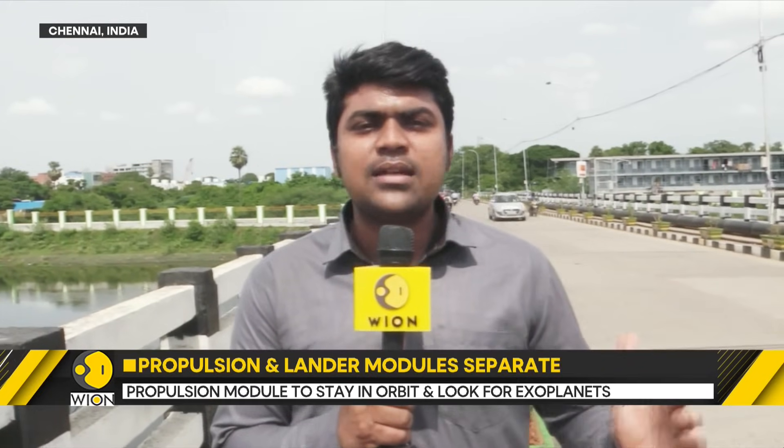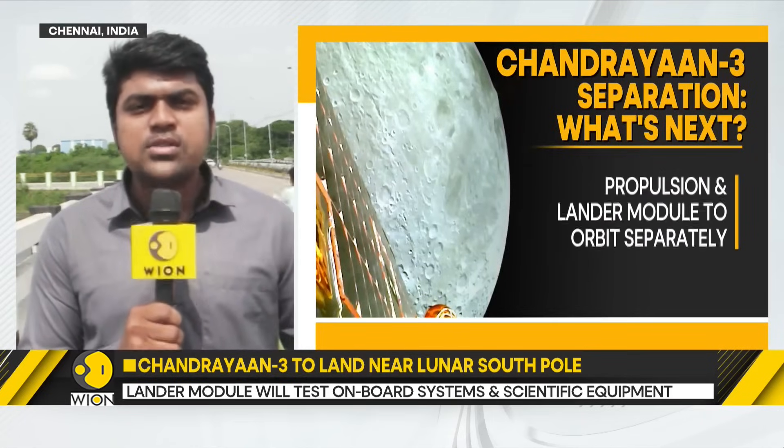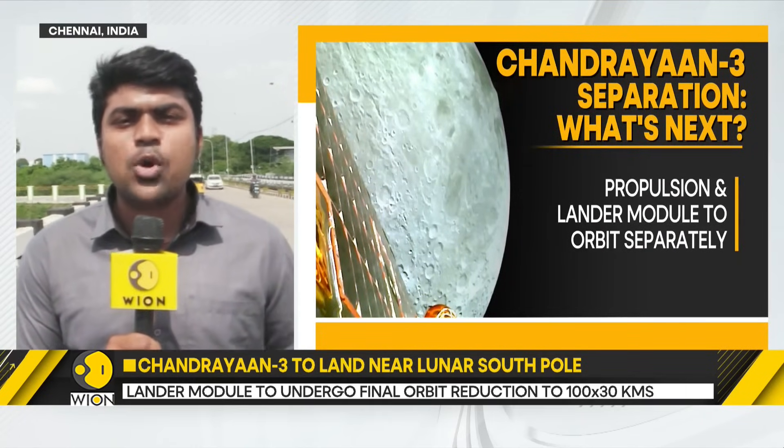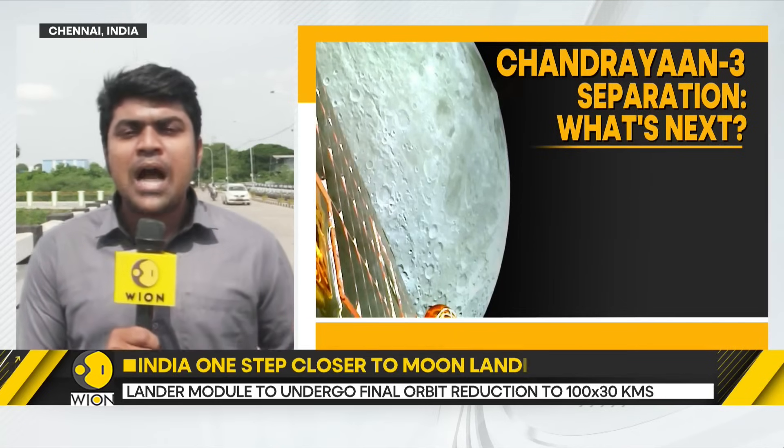In the latest milestone, ISRO has now announced that the 3.9 ton spacecraft has separated into two parts. One is known as the propulsion module and the other is known as the lander module. The propulsion module is what got the craft so far, and now having separated, it will continue to circle the moon for a couple of years and perform experiments, including ones to detect exoplanets that can support life.